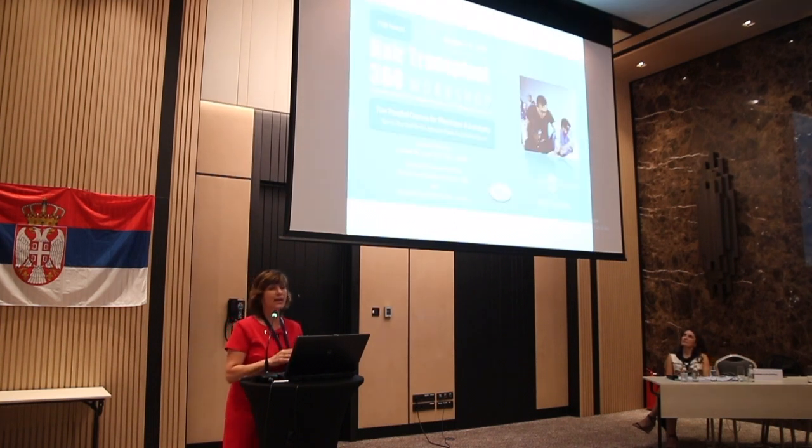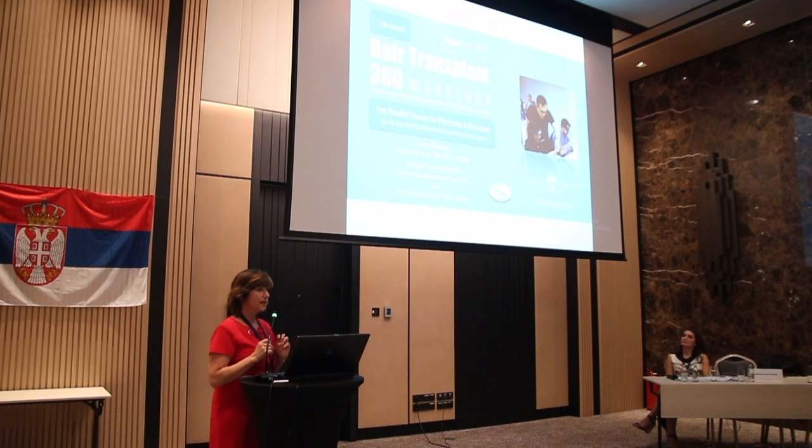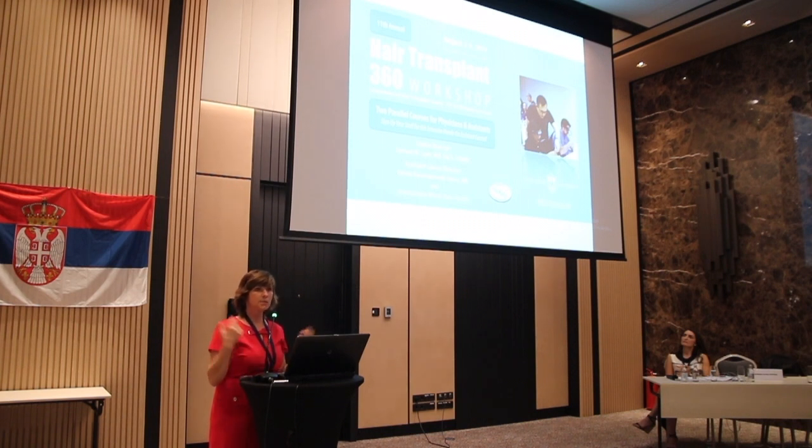Thank you everyone. If anyone is interested in learning more about hair transplantation, we run a course in St. Louis and have brochures — come and see me, you can attend our course. Thank you.